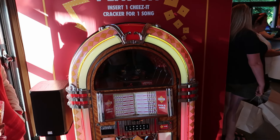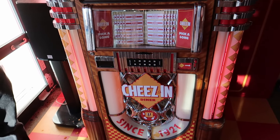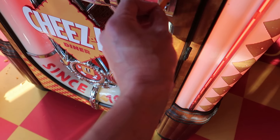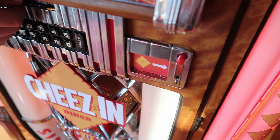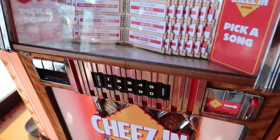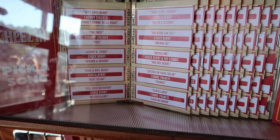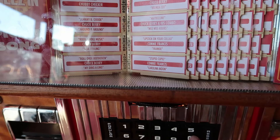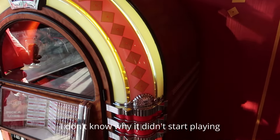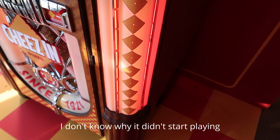They have a retro jukebox that actually works by putting Cheez-Its into the coin slot! Let's give it a try — put the Cheez-It in the coin slot, then punch in the number you want. Let's go with 'Johnny B. Goode.' Look at those cool bubbles going up the side of it — that's awesome!